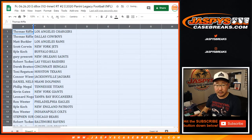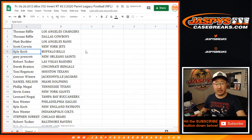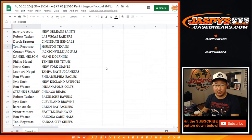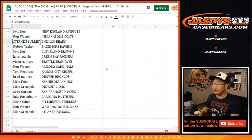So Thomas with the Chargers and Cowboys, Matt with the Rams, Scott with the Jets, Kyle with the Bills, Gary you got the Saints, Robert you've got the Raiders — Las Vegas Raiders. Derek with the Bengals, Tony with the Texans, Connor with the Jags, Daniel with the Dolphins, Phillip with the Titans, Kevin with the Giants, Leonard with the Bucs, Ron with the Eagles, Kyle with the Patriots, Ron with the Colts, SKS — Steven Serg with the Bears, Robert Ravens.